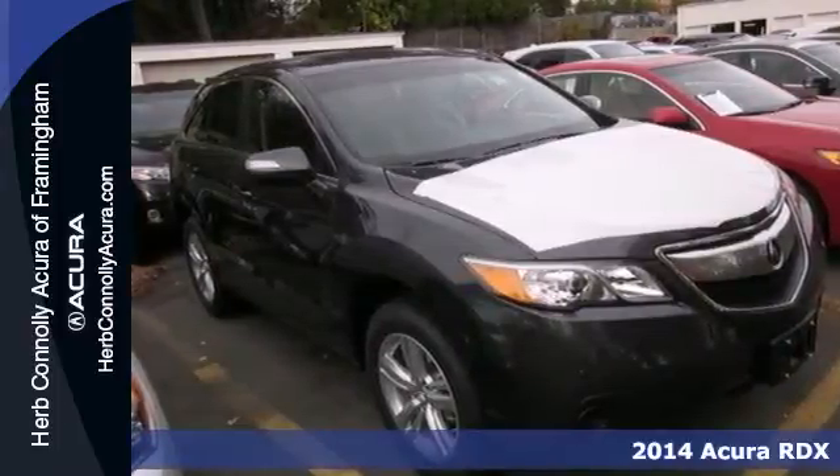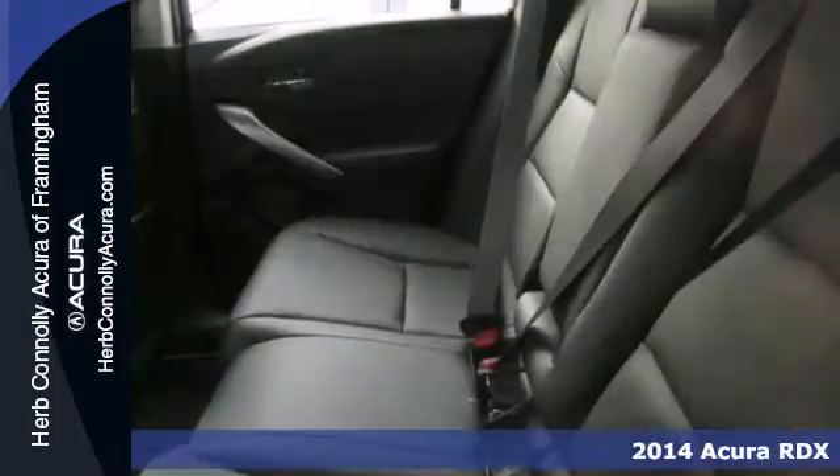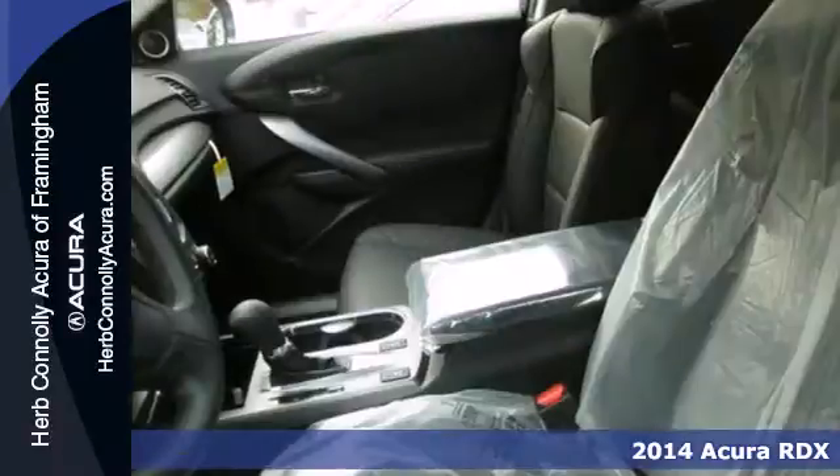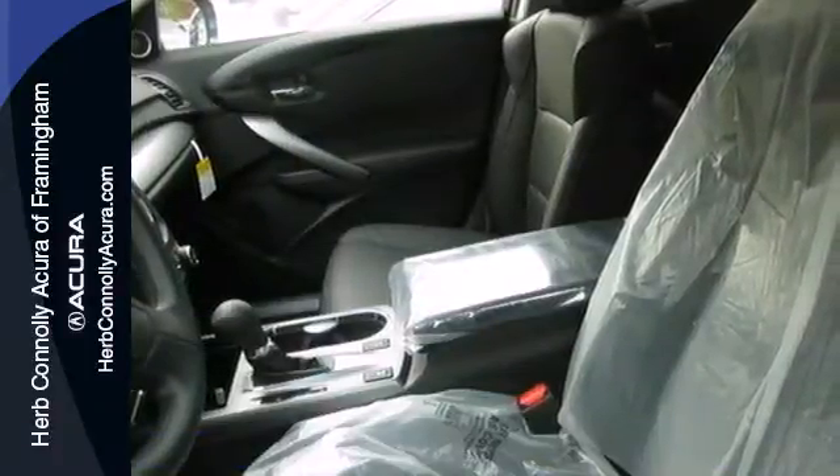Here's a 2014 Acura RDX. Sporty. Comfortable. Powerful. Luxurious. All terms apply to this RDX.